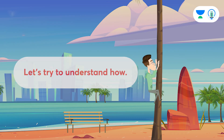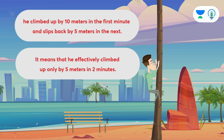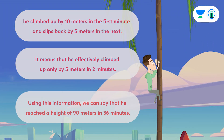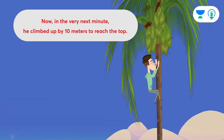As we know, he climbed up by 10 meters in the first minute and slips back by 5 meters in the next. It means that he effectively climbed up only by 5 meters in 2 minutes. Using this information, we can say that he reached a height of 90 meters in 36 minutes. Now, in the very next minute, he climbed up by 10 meters to reach the top.